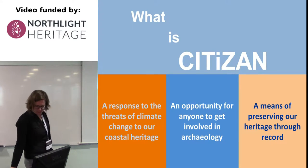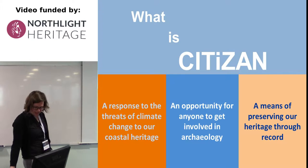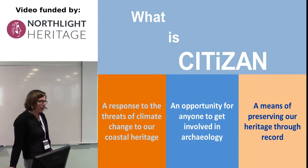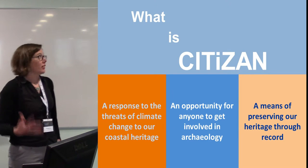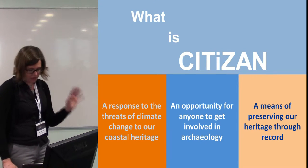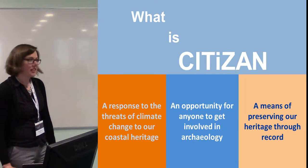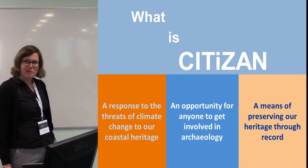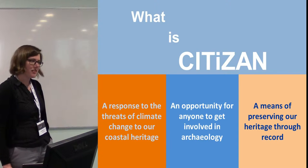So what is CITIZAN? We're a community archaeology network, and we're supporting volunteers working all along the coast and estuaries of England. It's a bit of a big area — we've got around 6,500 miles of coastline and estuary thereabouts.